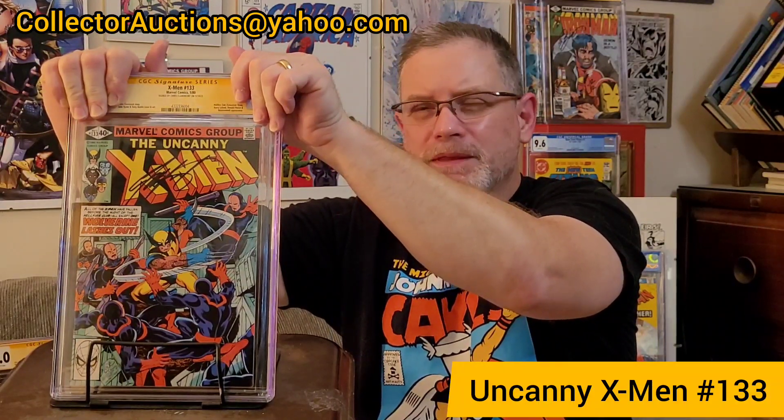Last book. Let's hopefully finish strong. Another big key in that run — this is issue 133, the first solo Wolverine story, him on the cover by himself. I had multiple copies of this, and did I pick the right one? This is a direct version. I thought this was the best one. Let's just see how we did. Holy sh**. Oh my God. Okay, guys — I picked the best one on this one. Wow. I don't even know what that's worth right now, because everybody loves this issue. This is a spectacular book. Wow.